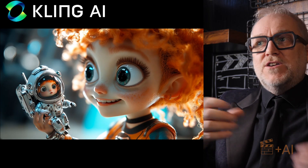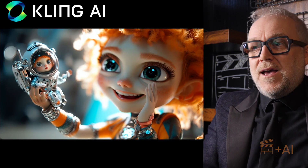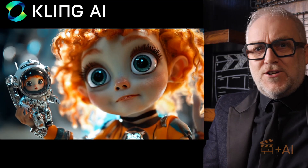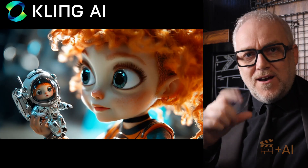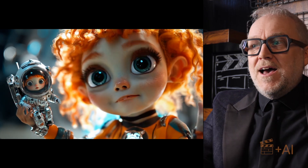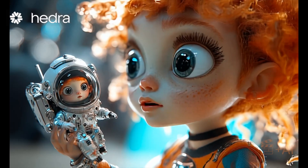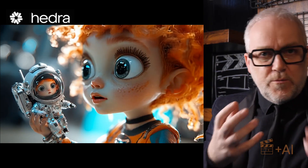I went back to the close-up shot to see if Kling could have another go. I animated the still and it looked beautiful and adorable. When I added lip sync it was just great — coincidentally the character's movement lined up with the audio, which was a happy accident. I gave Hedra a go with the same close-up and while there was no blinking, there was lots of other movement and the lip sync was just great as well.